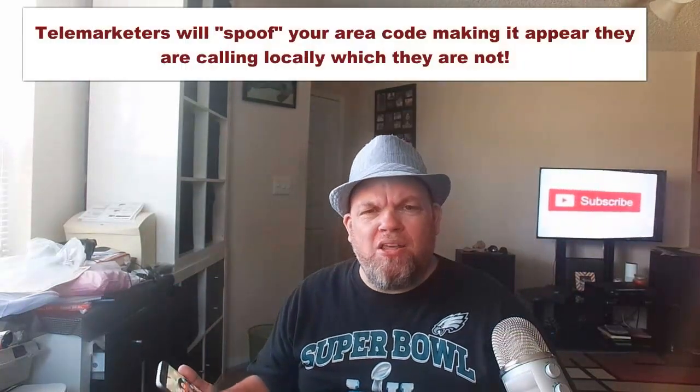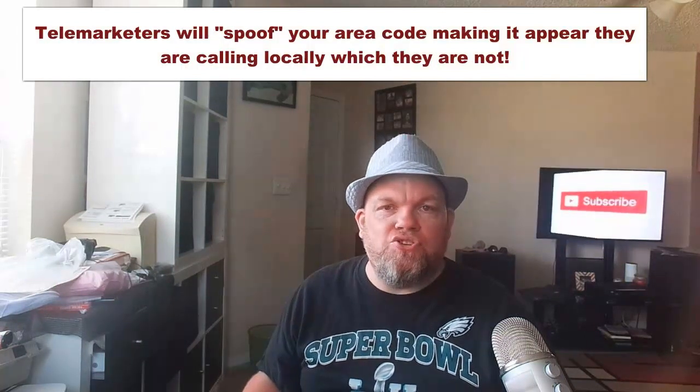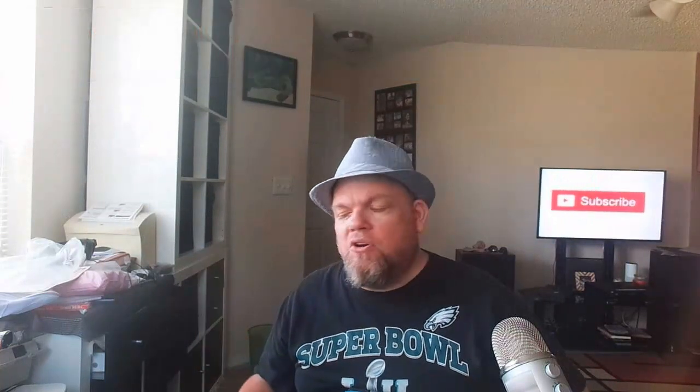Then it got to where I was getting 10 or 15 calls a day — nonstop and super frustrating. You could sign up for Haya, but number one, it won't block every single call, and number two, it costs money. And who wants to change the phone number they've had for years? My mom and family members have my phone number — I don't want to change it.